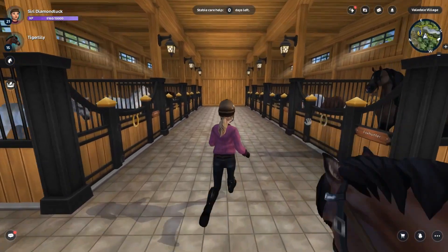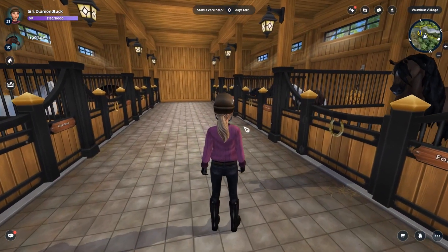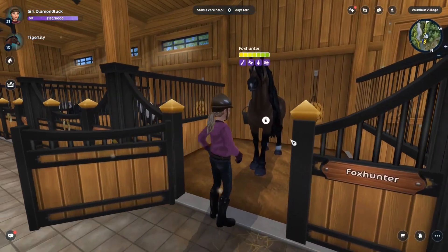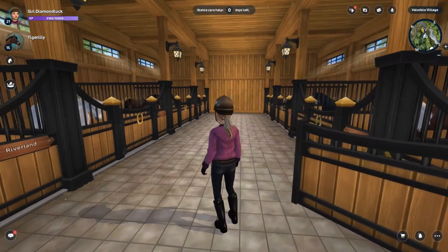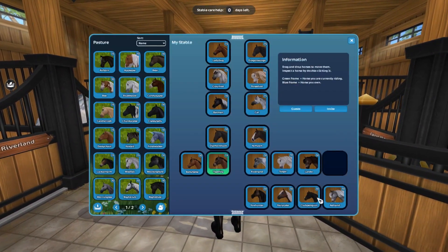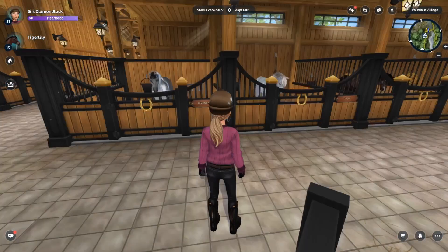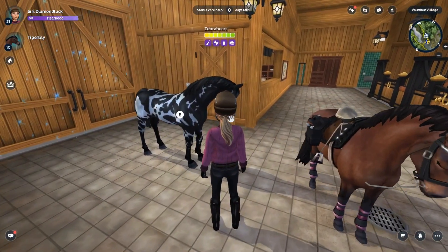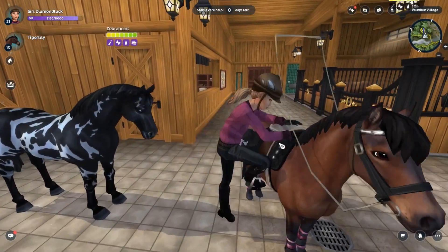Update from my horse buying haul: I ended up buying this horse and I've managed to get each of the horses I bought to level 10, which is crazy. I also bought this horse and got it to level 10, but you know, as usual the game's bugging so it's not even coming up.